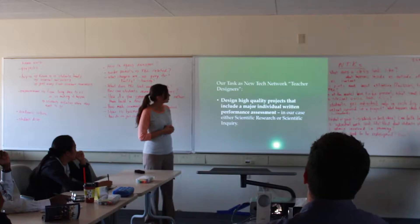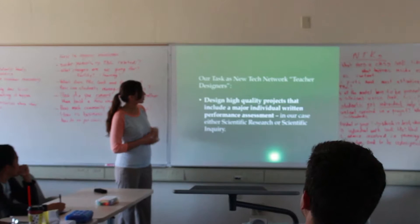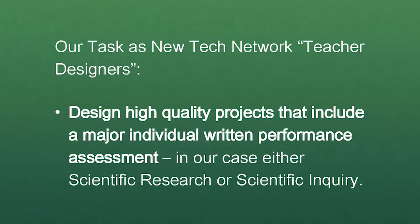My team teacher — also my husband Tom — and I were teacher designers commissioned to design high-quality projects. These had to include major individual written components, something really challenging that required a lot of revision and effort, not just one draft. As science teachers we had an option between scientific research — more like a term paper — or scientific inquiry, which is documenting the process of exploring something. We begin with the end in mind.